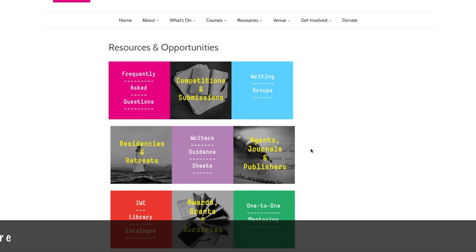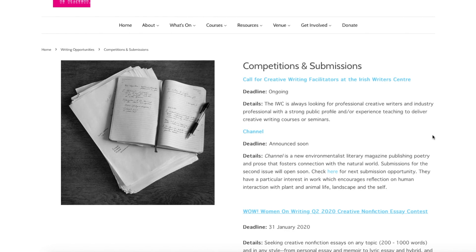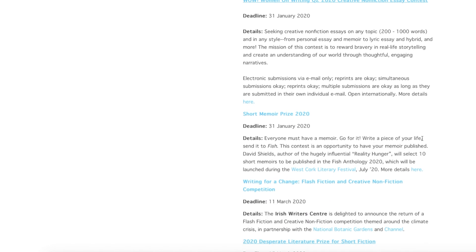This is the Irish Writers Centre website, which is a fantastic resource for writers. This is where I attended a seminar on getting your book published a number of years ago. The website contains lots of useful information on submissions and writers' competitions, so it's well worth a look.